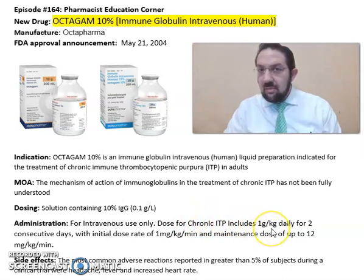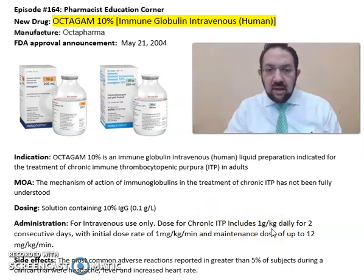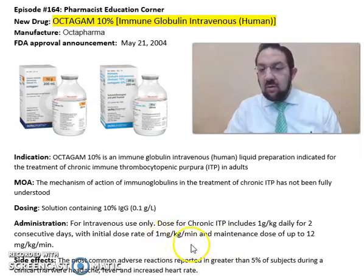The dose for chronic ITP includes one gram per kilogram daily for two consecutive days, with an initial dose rate of one milligram per kilogram per minute and a maintenance dose of up to 12 milligrams per kilogram per minute. Some of the common side effects seen from Octagam